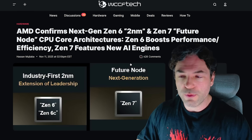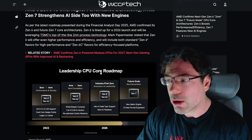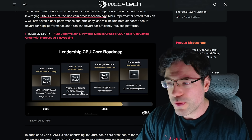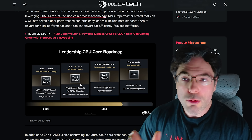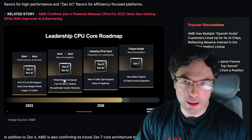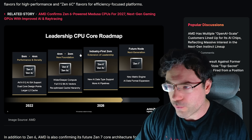Starting with the CPU side of things — the leadership CPU core roadmap. Right now we're at Zen 5 and Zen 5C, and they mention a few important things like re-optimized cache hierarchy. This is from WCCFTech, so if you're interested in the full article, I'll leave links in the video description. Full 512-bit AI vectors and re-optimized cache hierarchy, and they shifted from 4nm to 3nm.